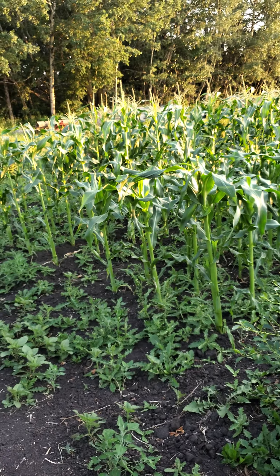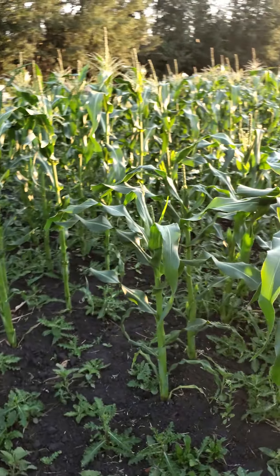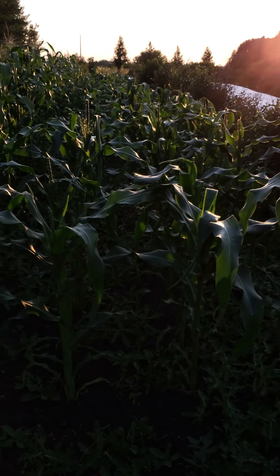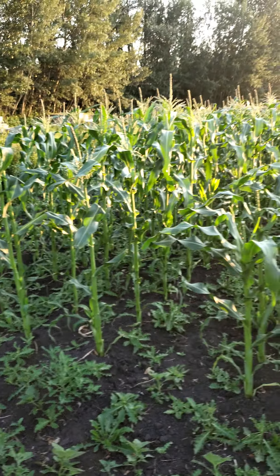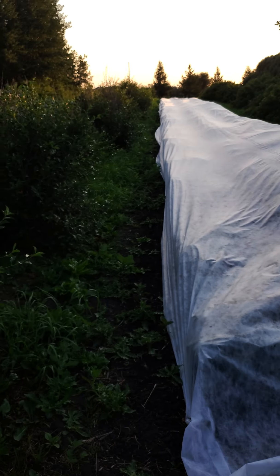Corn is a bit of a tough one for us. It takes up a lot of space in the garden and it is a mess in the fall for cleanup. We tend to just do a family patch and if we have extra, we share. It is really, really hard to grow — it has to be started early and can't be put out until the soil is warm enough.